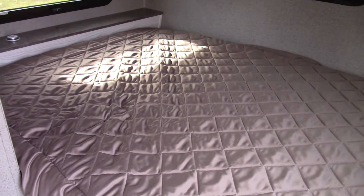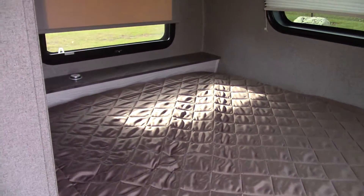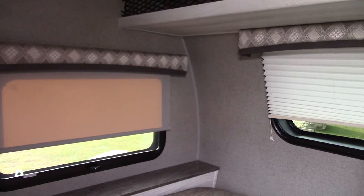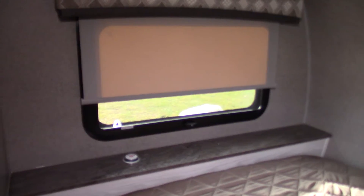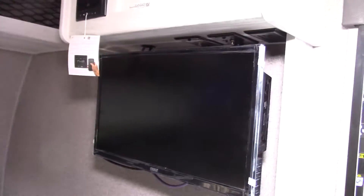Inside we have a queen-size bed — it's fixed — with nice windows on each side that open for ventilation. That little item you see called 'push me' refers to electrical connections where you can plug in a CPAP machine or recharge your phone.